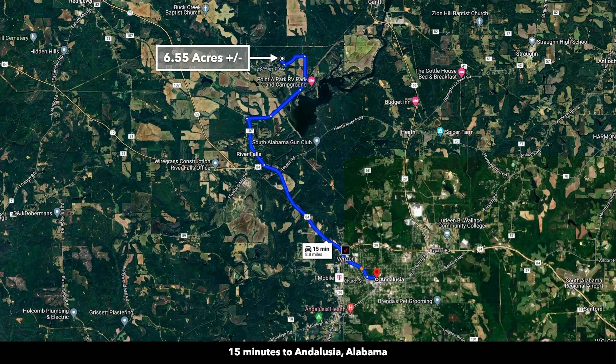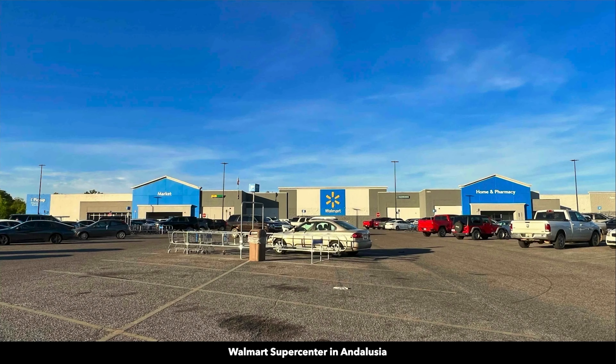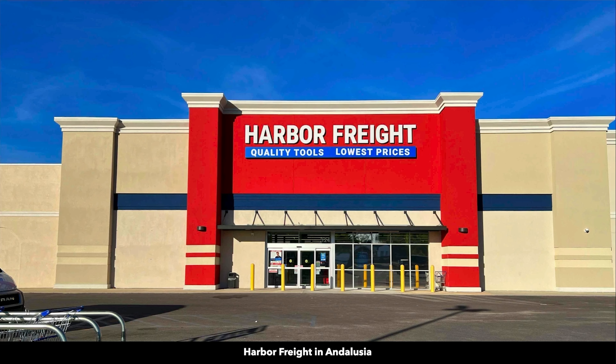The property is only 8.8 miles from downtown Andalusia, Alabama, which has a population of around 8,800. There you will find a hospital, Walmart, grocery stores, tractor supply, harbor freight, restaurants, and professional services.